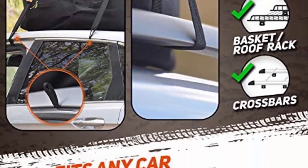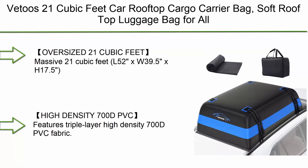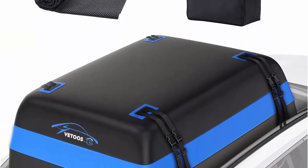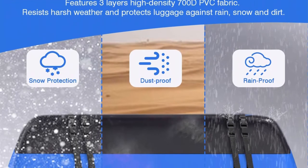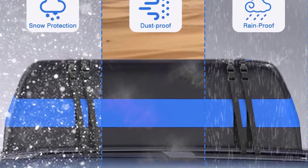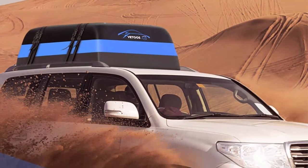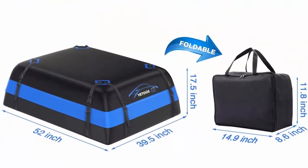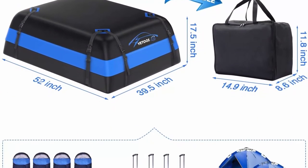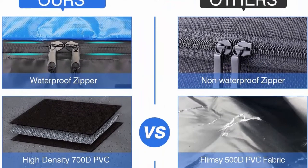Top 6: Bettuse 21 cubic feet car rooftop cargo carrier bag — soft rooftop luggage bag for all vehicles and SUVs with or without racks, waterproof zip, anti-tear 700D PVC with storage bag and anti-slip mat. The massive 52L x 39.5W x 17.5H space can easily hold all luggage for a family of five to six. It features triple-layer high-density 700D PVC fabric, 1.5 times stronger than 500D PVC fabric used by most other rooftop bags.